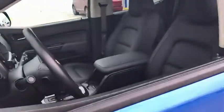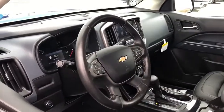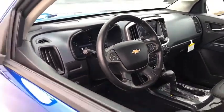Bose sound system, traction control, remote start, power passenger seats, dual airbags, Bluetooth, alloy wheels, power steering, floor mats, and four-wheel disc brakes.